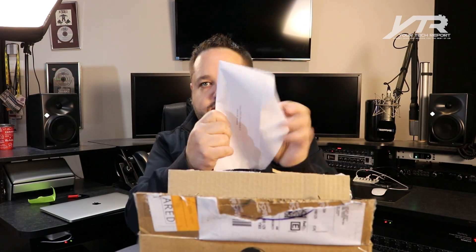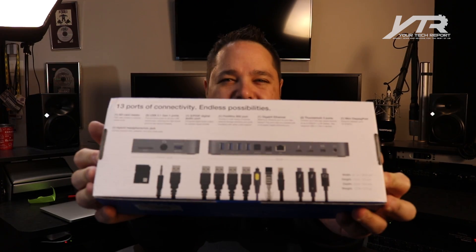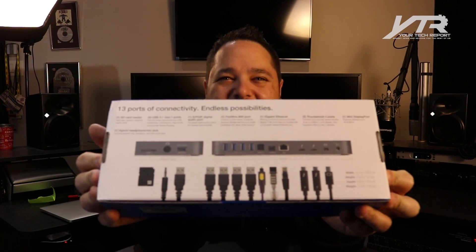Back to that box from MacSales. Dear Your Tech Report, enclosed you will find for review the OWC Thunderbolt 3 Dock, featuring 13 ports for endless possibilities. It can charge your laptop and other devices at the fastest speed possible. Supports one 5K display, two Ultra HD 4K displays, or a combination of 4K, AHC, and others. Thunderbolt 3 cable included, plus a two-year OWC limited warranty. Take a look at the different types of devices and ports — I think we need to open the box to get a better view of this.